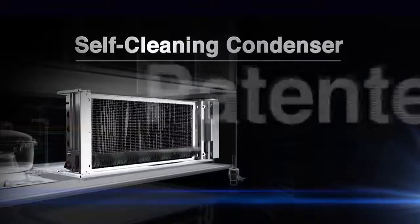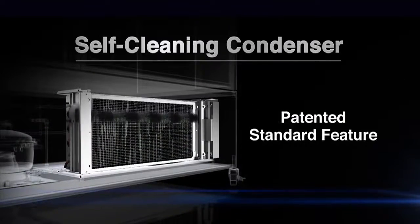Turbo Air is proud to introduce this astonishing, convenient device as a great solution in the refrigeration industry: the self-cleaning condenser. This is revolutionary.